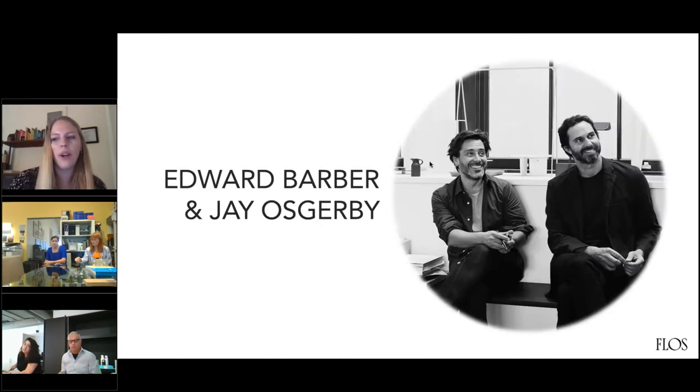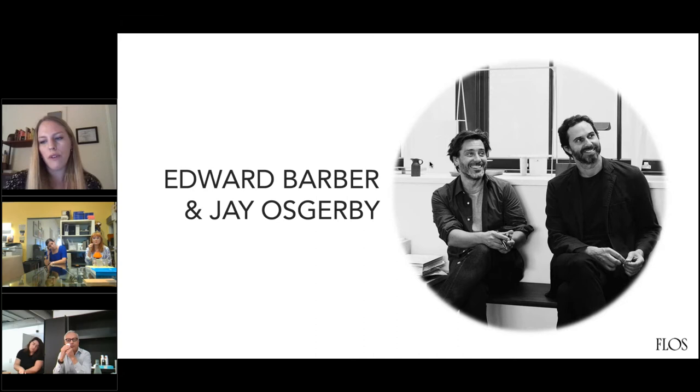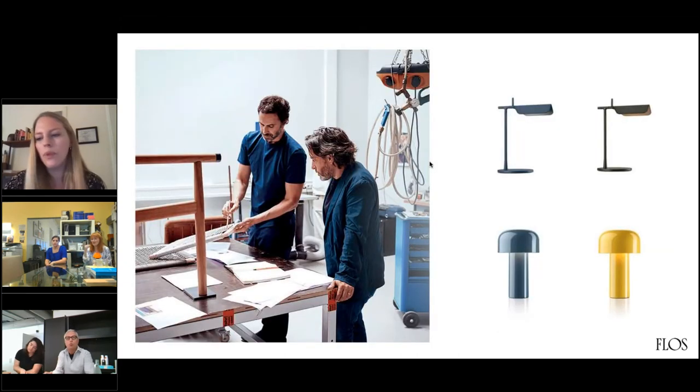Next up, we have Edward Barber and Jay Osgerby. This team is made up of two friends who met at the Royal College of Art in London, just like Grcic, where they were studying as well. They studied architecture and interior design and met as fellow students. But then in 1996, they founded their own studio for design. They wanted to blend design integrity, technical innovation, and modern aesthetic. This team designs everything from lighting to furniture to drink bottles and different electronics.